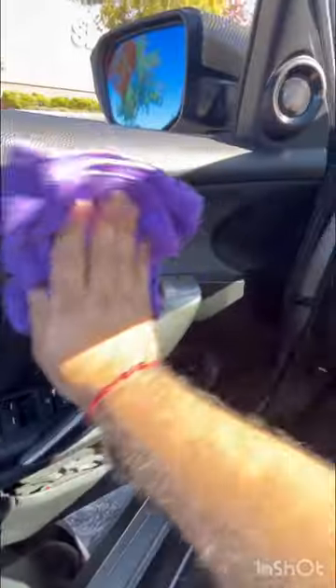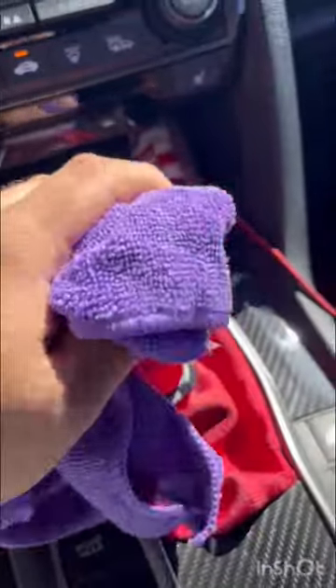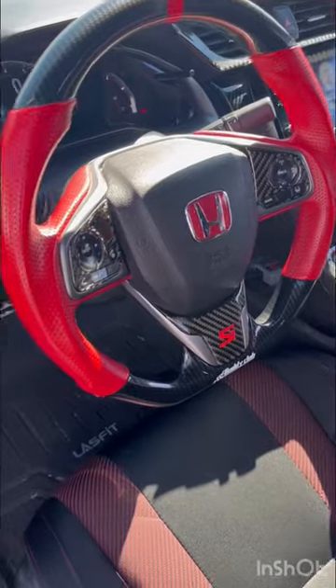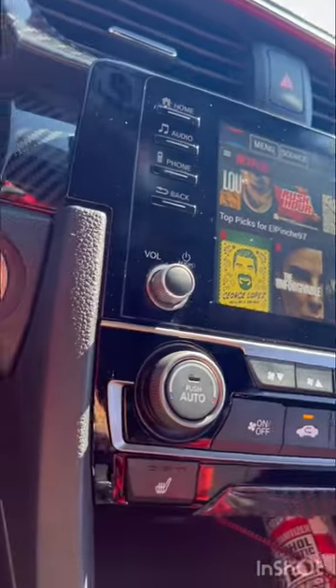Wipe it anywhere — door panels, dash, steering wheel, trim, your infotainment system, your seats. It works on pretty much anything and everything. Protects from the sun, anti-static so less dust. Hell yeah, the Netflix screen is going to be looking amazing.